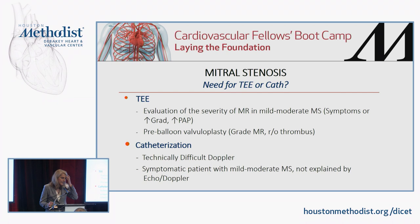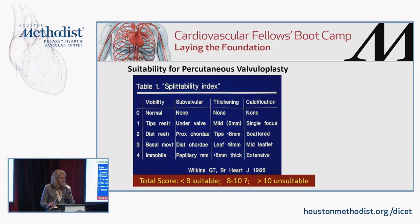Determining suitability for percutaneous valvuloplasty relies on the splitability index, also known as the Wilkins score. There are four categories: mobility of the valve leaflets, subvalvular apparatus (shortened, thickened, calcified chordae), leaflet thickening, and leaflet calcification. Each is scored, and the scores are summed. A score less than eight indicates definite suitability for percutaneous valvuloplasty. A score of eight to ten depends on the distribution of calcium. A score greater than ten means the patient is completely unsuitable for valvuloplasty.